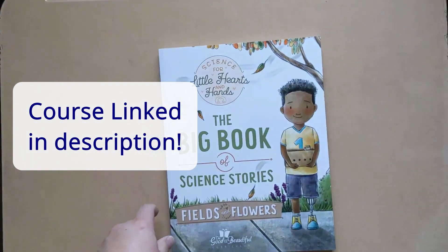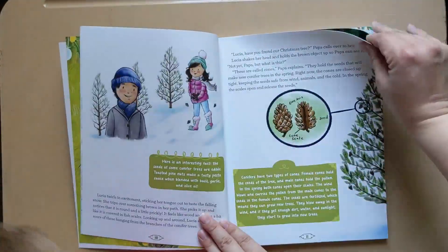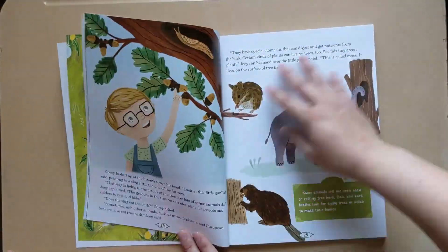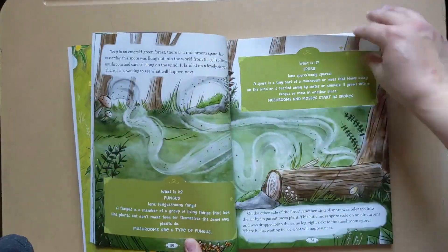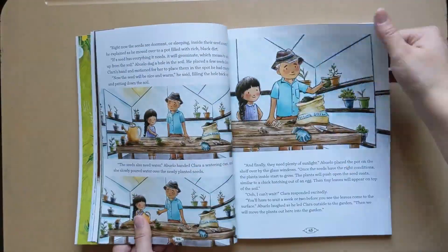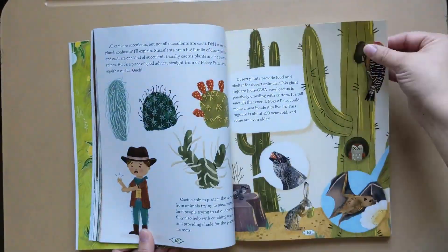Are you ready to see all the stories? Since these are the actual stories, I'm going to flip through page by page so you can see the illustrations, but I'm going to speed it up to not give away too much of it. The illustrations are just so beautiful here, and I love the diversity that they've included. I am loving this. Are you so excited?